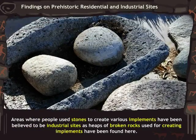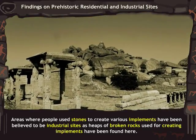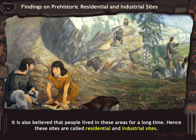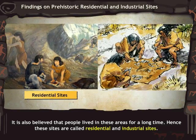Areas where people used stones to create various implements are believed to be industrial sites, as heaps of broken rocks used for creating implements have been found there. It is also believed that people lived in these areas for a long time; hence these sites are called residential and industrial sites.